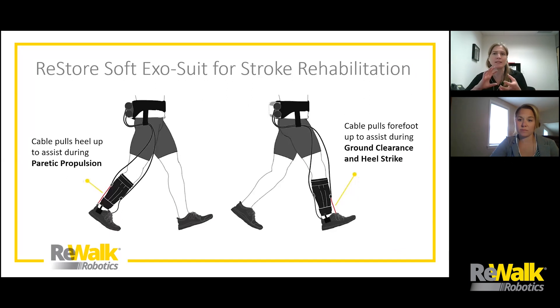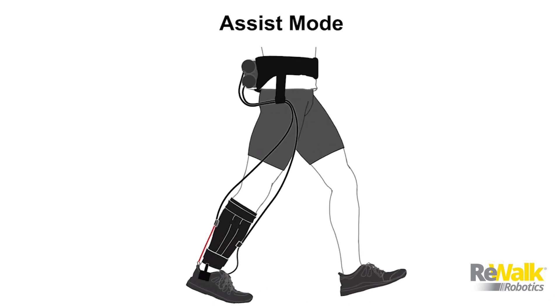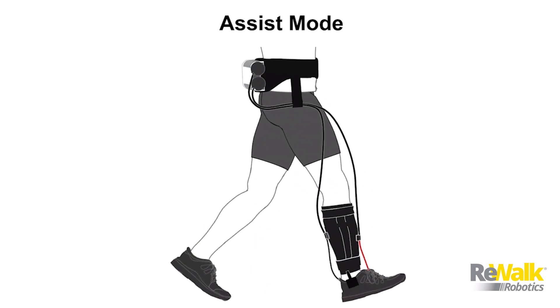The way it works looks almost like a marionette. Cables run down the patient's leg and attach at two points: a sleeve on the patient's calf, and an insole inside the patient's shoe. When those cables pull in synchronized timing with the gait cycle, they help to lift the heel up in plantar flexion during paretic propulsion, and also pull on the forefoot to lift it up in dorsiflexion during ground clearance and heel strike. This ability to deliver targeted assistance — particularly in the propulsion phase of the gait cycle — is one of the things that is really unique and exciting about Restore, giving us a new tool to train coordination and timing of plantar flexion in a way we really haven't been able to do before.